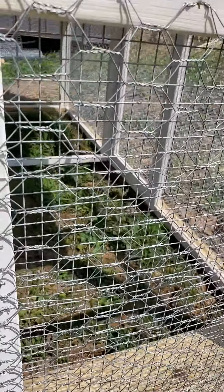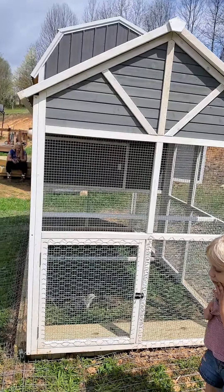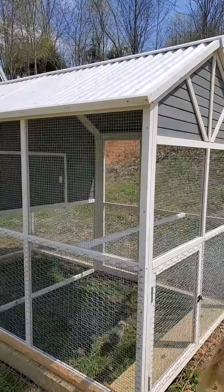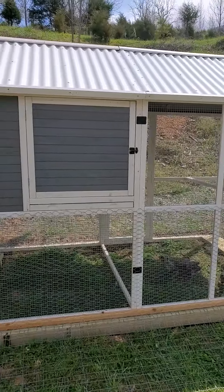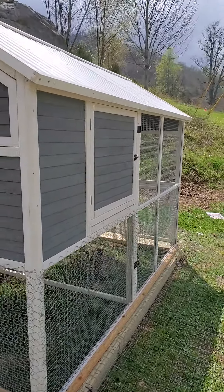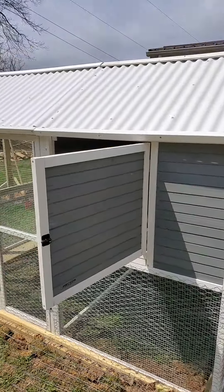Alright, this is Mindy at Adventure More Acres. Remember to like, subscribe, and check out our other videos on our channel. You can also check out Adventures in Raising Grands if you are a grandparent raising your grandchildren — lots of great information on there and what we've discovered. Have a great day.